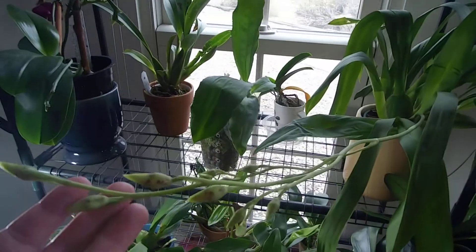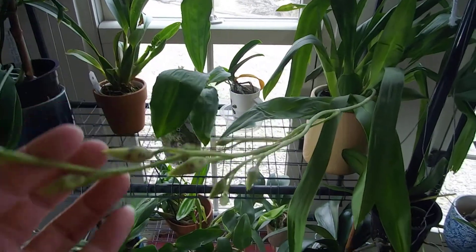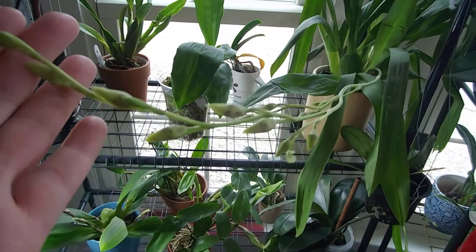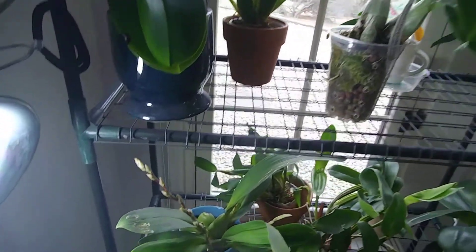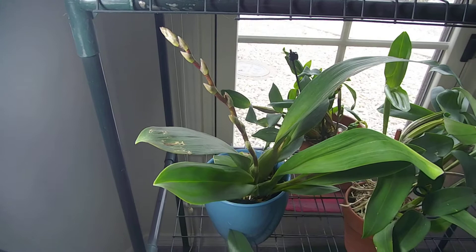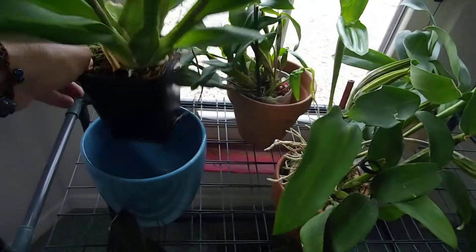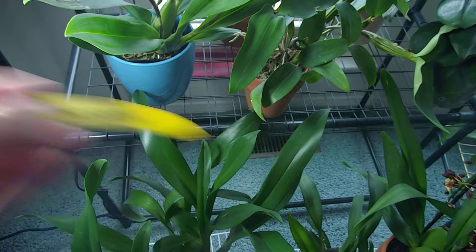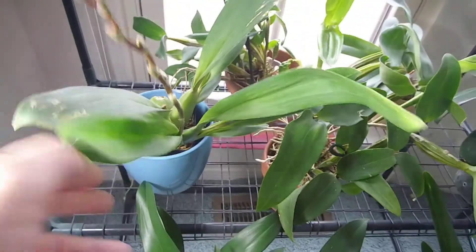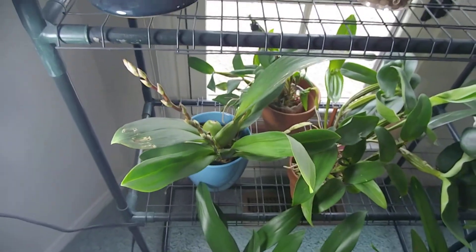This one I can't remember the name of - it was one from Trader Joe's - and it's going to have an awesome spike, I can't wait. And this one - oh my gosh - this is Eye Candy Pinky. This one needs to be repotted badly, but it's got two spikes and it's doing well.